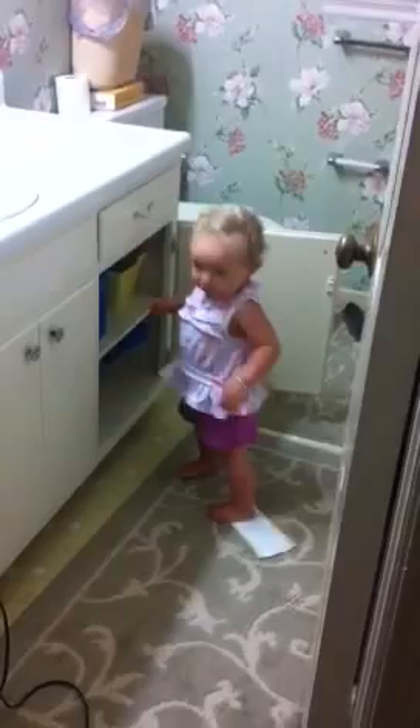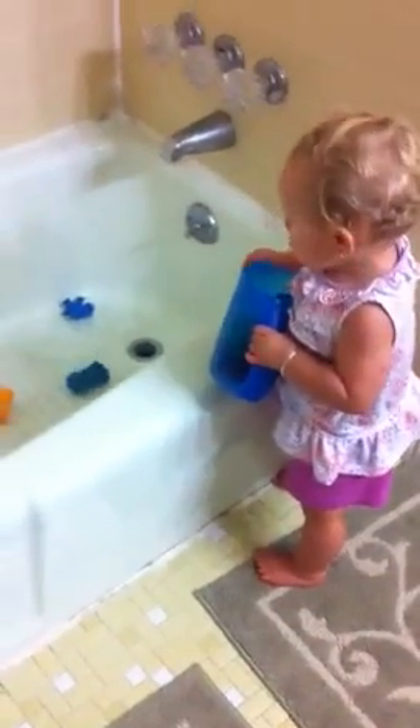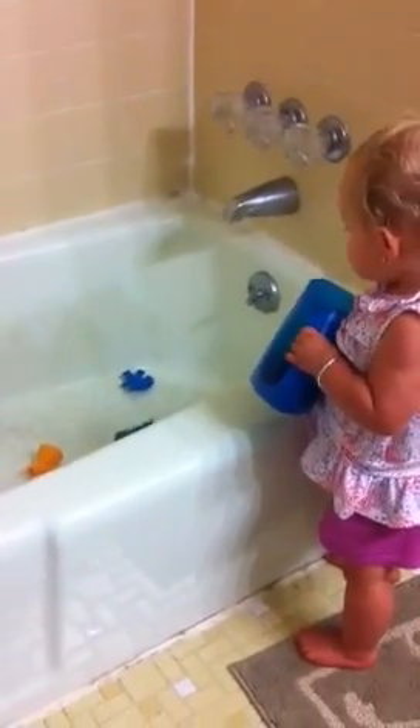Get all of them. Come on. Get all of them. Get your toys. Getting ready for your bath? Good girl. Good girl. Bath time. Get your toys out. Good girl.